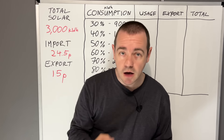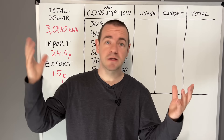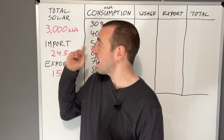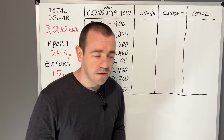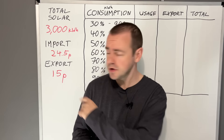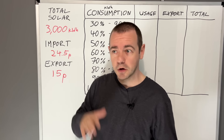The total solar generation figure I'm using is 3000 kilowatt hours — three megawatt hours — based on my panels, which are about average in terms of generating capability. I'm also using an import price of 24.5p, which is the predicted price cap coming up this October, and 15p for export, which is fairly easily achievable. In fact, E.ON are doing 16.5 pence, so you could probably beat that.